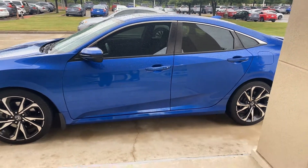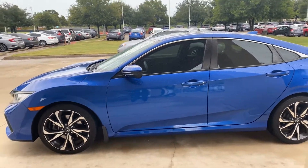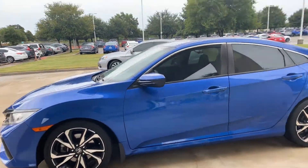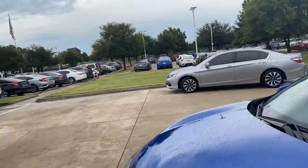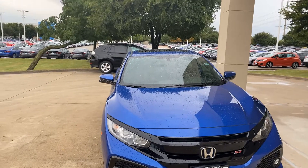Hi, thank you! This is Molly over here at Howdy Honda in Austin. I wanted to give you a quick little video tour walk-around of this Honda Si. Here's the front — I'm sorry it's a little wet.